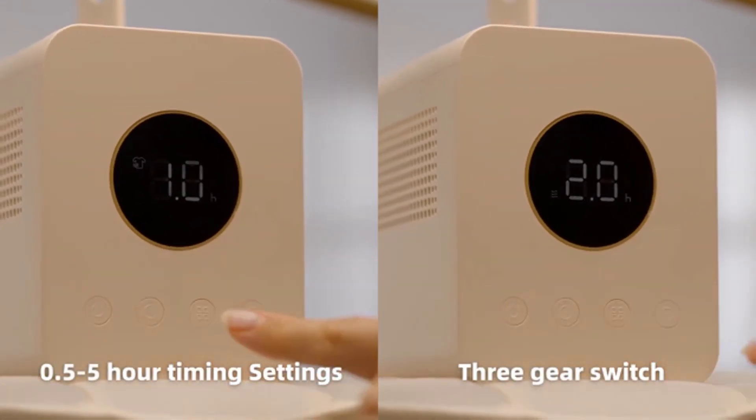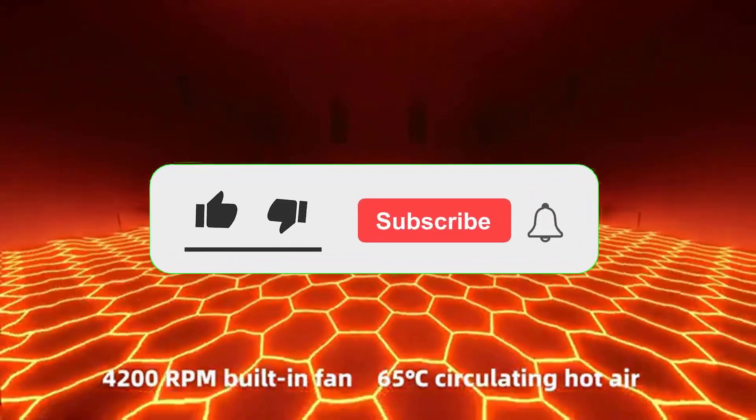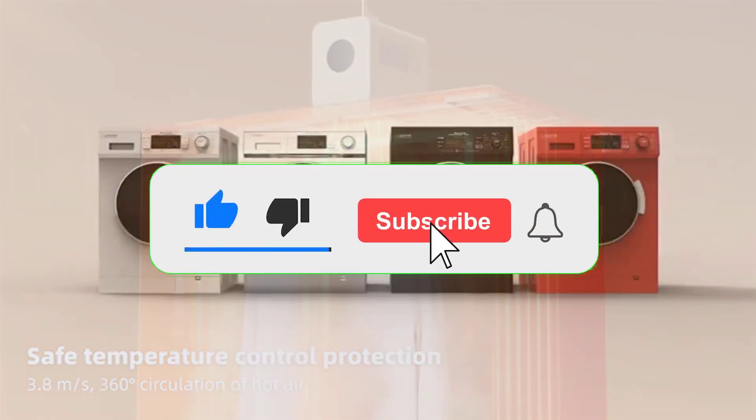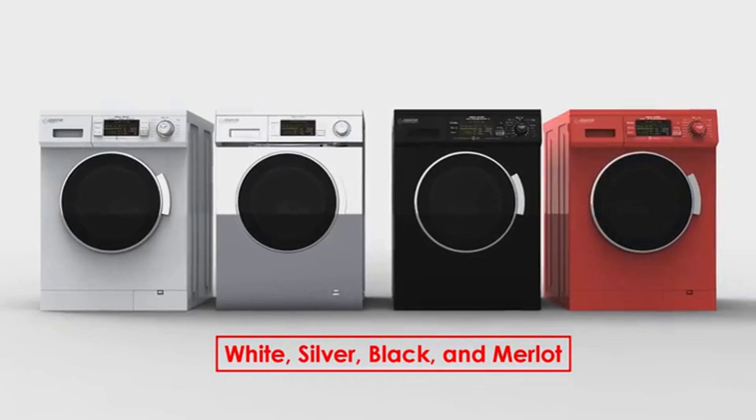Check out the description to find out their prices and more information. We've included the links in the description below. Make sure to subscribe to our channel and press the bell so you get a notification when we upload new videos.